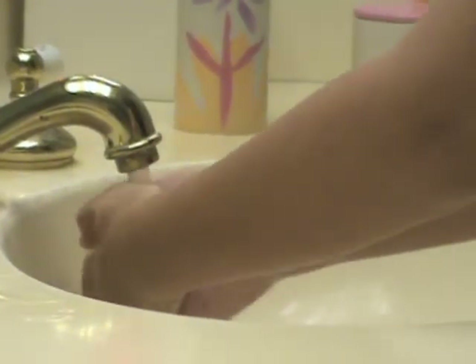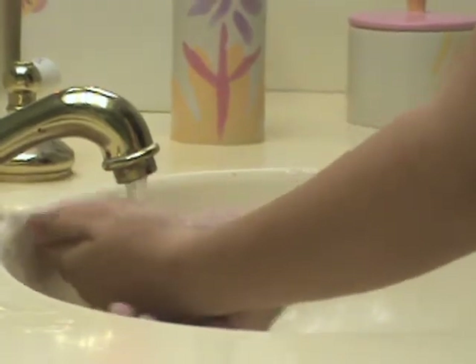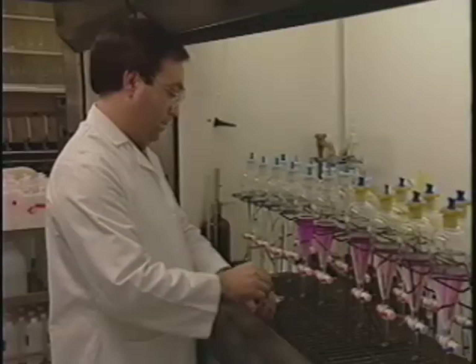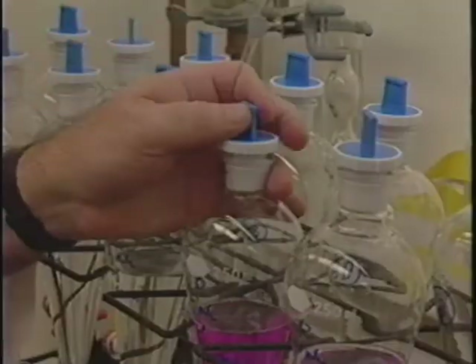We depend on fresh water for drinking and keeping clean. Currently, there are numerous desalination plants in the Middle East generating millions of gallons of fresh water each day.